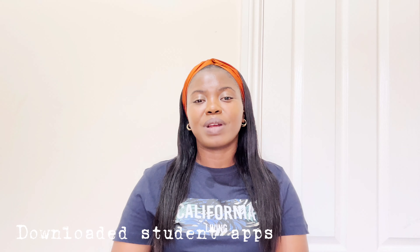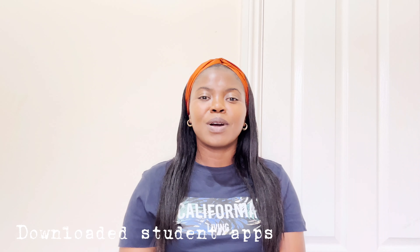Another thing you need to do as a student in the UK is download necessary apps. Some of these applications will help you get lots of discounts as a student, and you don't want to miss out. I've made a video on the applications you need as a student in the UK — I'll drop the link, it mentions about 10 applications. Make sure you download them as they will really help you.